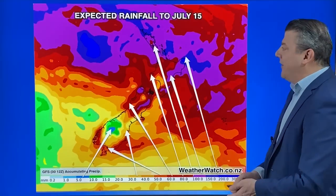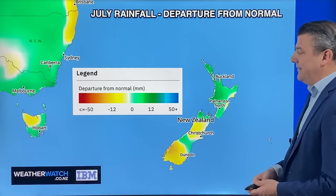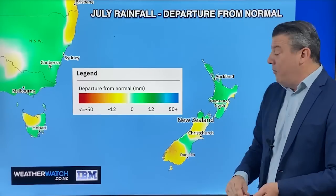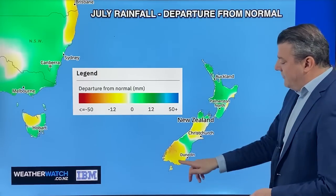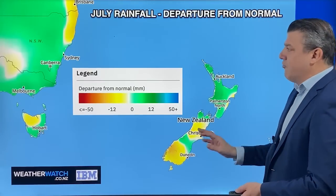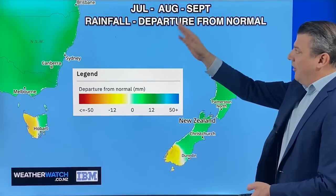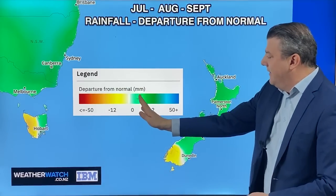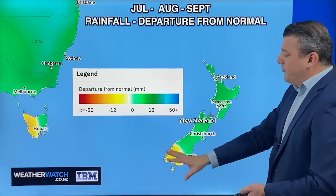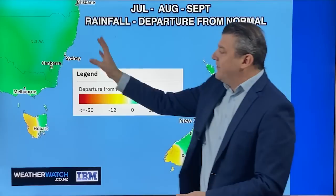This is the IBM forecast for July — the departure from normal — and it's looking pretty good for most places. The white area in the middle is normal rainfall, and most of New Zealand is sitting right there or just either side of it. The only area that might be jumping out as drier than average is Southland and Fiordland. Looking at the July–August–September outlook, it's fairly normal rainfall for New Zealand — leaning maybe only about 12 millimeters wetter than usual, which is not a lot. High pressure zones may keep the Fiordland and lakes district areas a wee bit drier than they should be. Over in Australia, conditions are looking wetter than average for most except Tasmania.